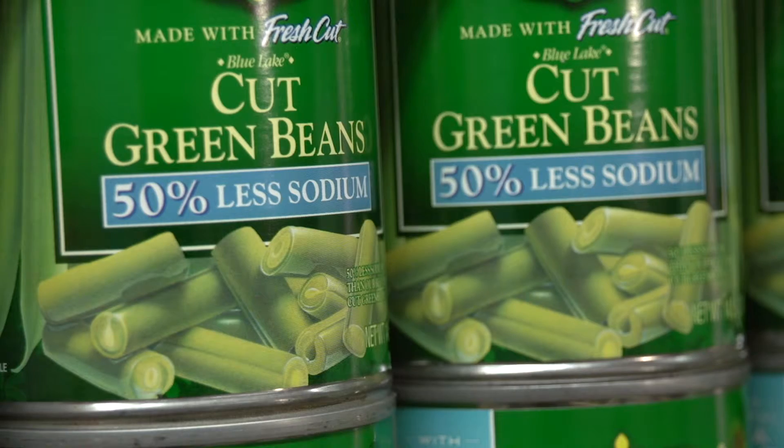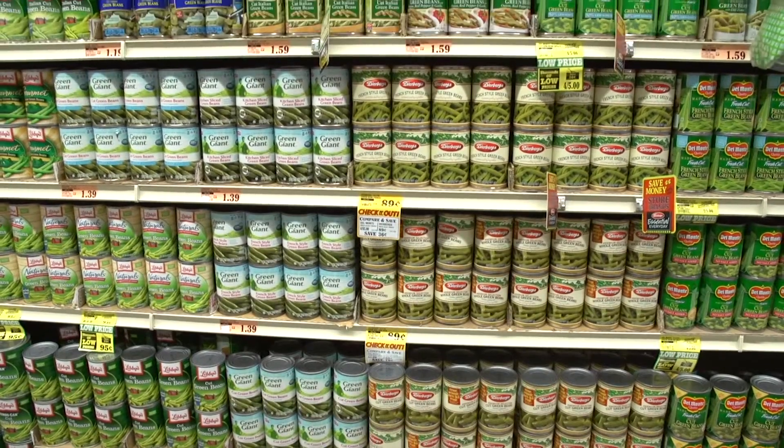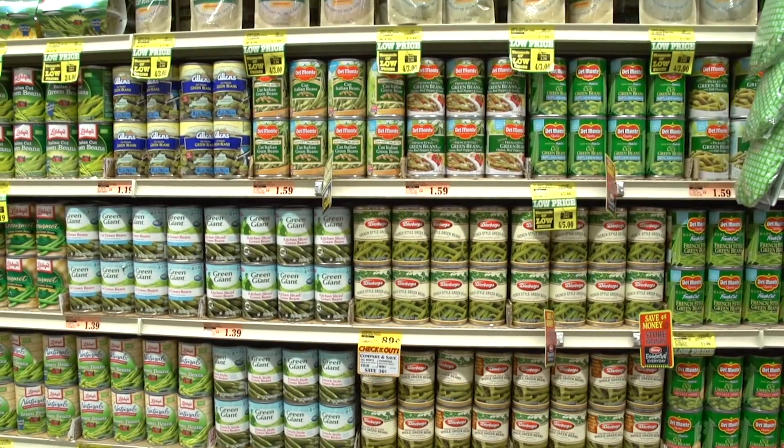Did you know rinsing and draining these foods can reduce their sodium by 40%, so you can have the convenience of the can and still keep sodium intake in check.